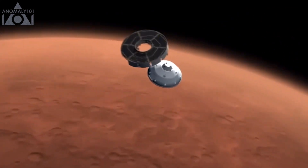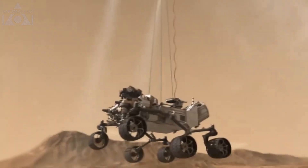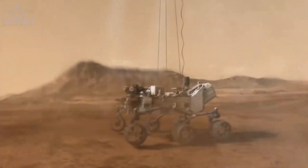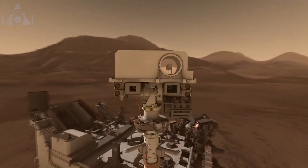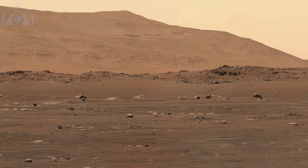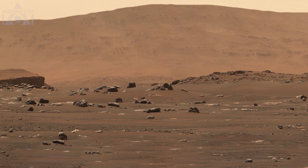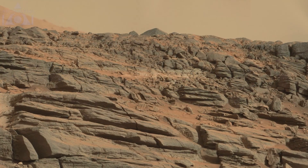Launched in November 2011, the Mars Curiosity rover arrived at the red planet and landed successfully. It began exploring and sending back some very interesting images showing us the Martian landscape in more detail than ever before.